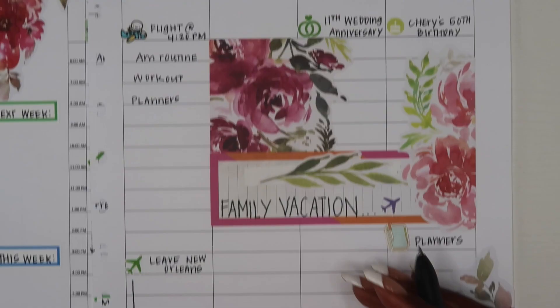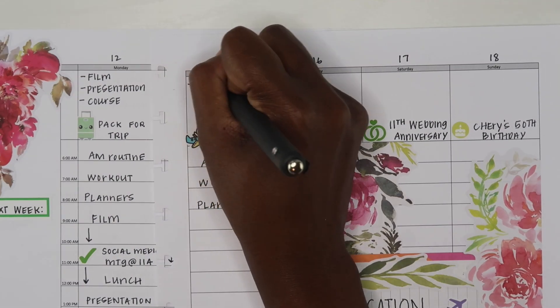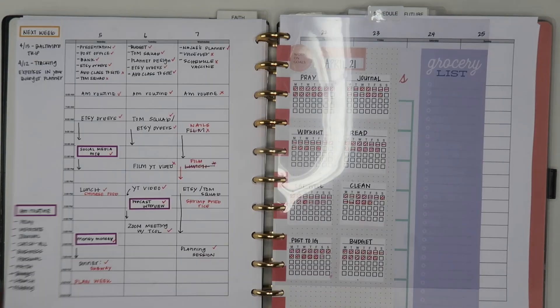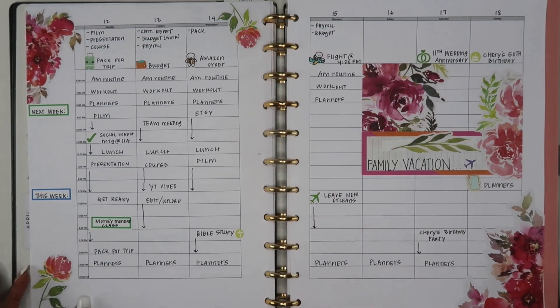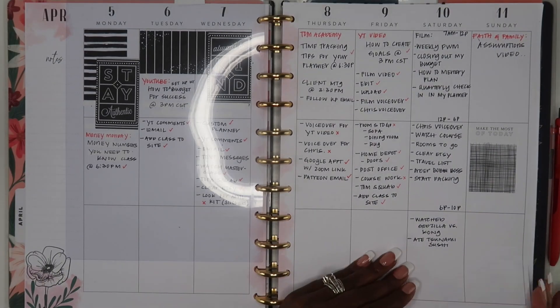With my planners, I've been using my main hourly planner to keep track on an hourly basis of everything I'm doing. I always write in all my plans with a black pen, and then as the day goes on I use a red pen to mark off things that happened or didn't happen. I also have my habit tracker right there, where I mark off all the things for my morning routine.